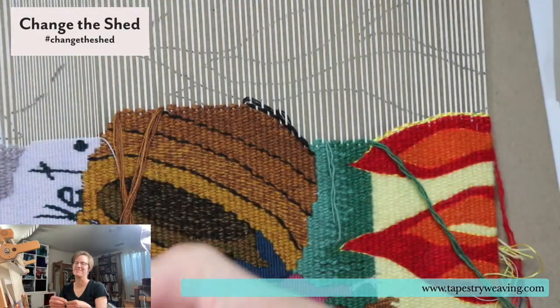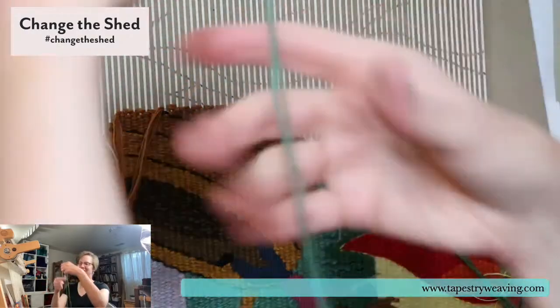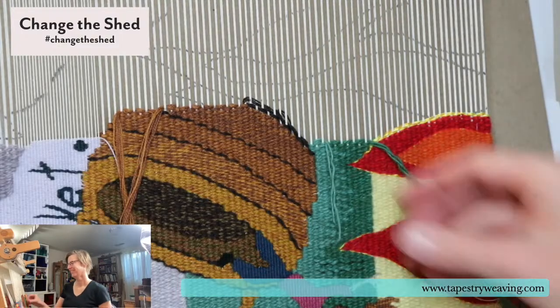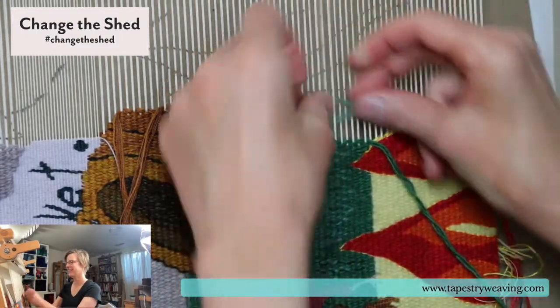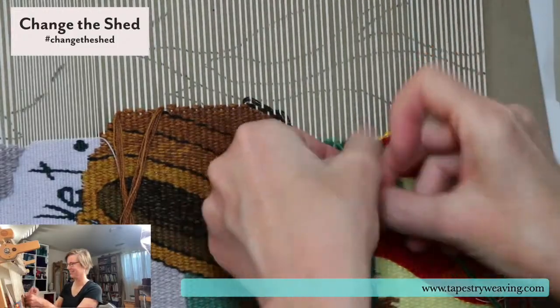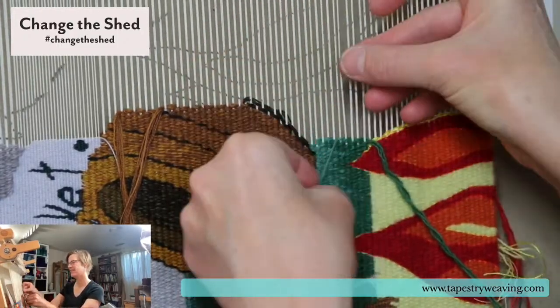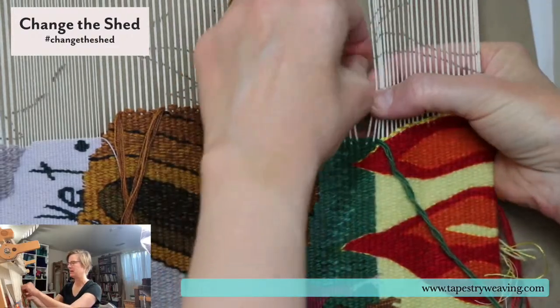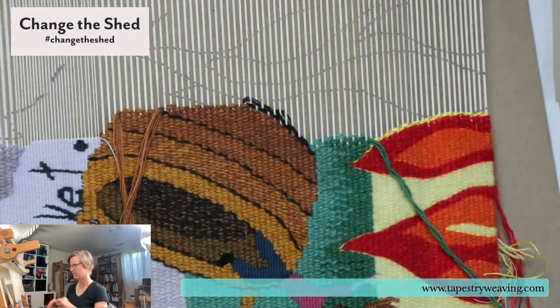Shout out to Eva who is in line to get her second vaccine shot — awesome, love it! Thank you for tuning in while you wait. I love that. Eva, are you in Spain? It seems like you might be, but I might be confusing you with another Eva.